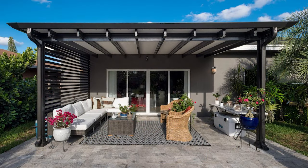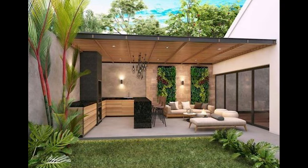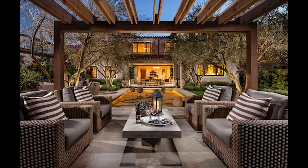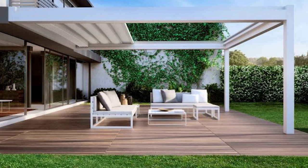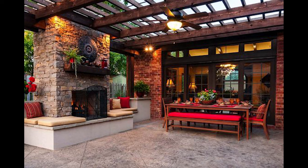Last, but certainly not least, let's talk furniture and décor. Make sure your choices align seamlessly with your chosen design theme. From the clean lines of minimalist modern to the inviting warmth of a rustic retreat, there's an abundance of options. Be sure to include plush seating, comfy cushions, and outdoor rugs to amp up the coziness factor.